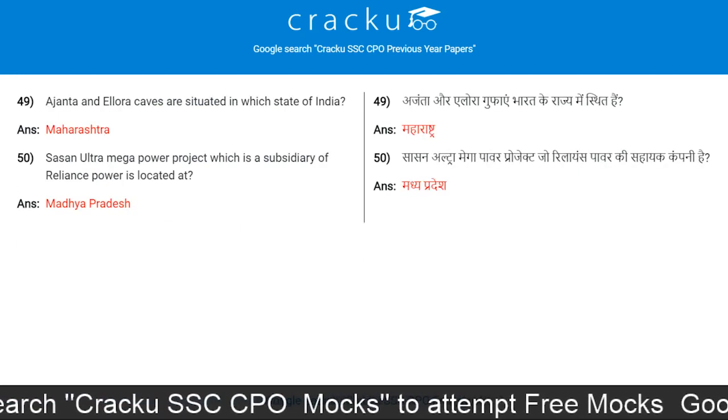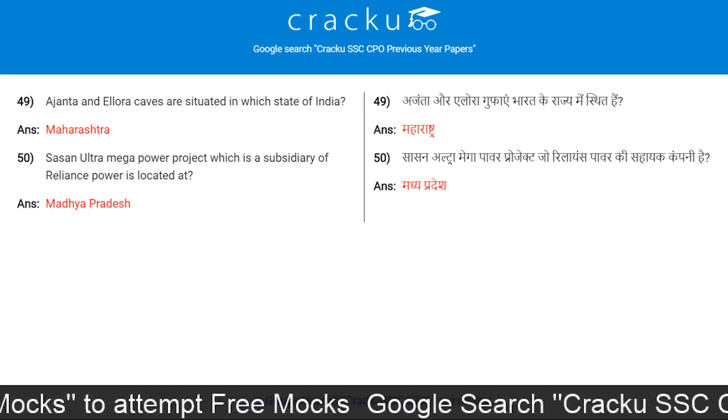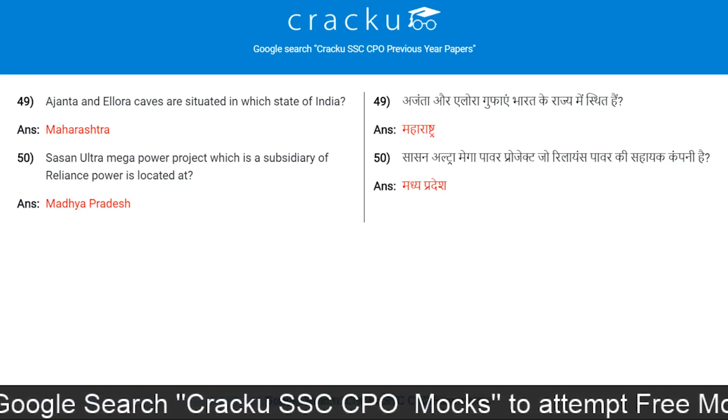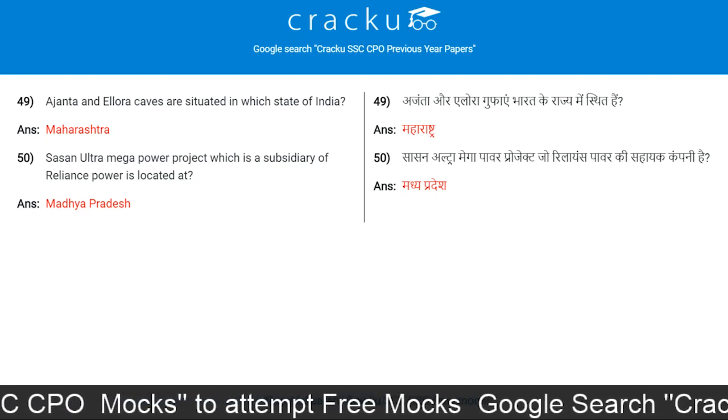Ajanta and Ellora caves are situated in which state of India? Maharashtra. Sasan Ultra Mega Power Project, which is a subsidiary of Reliance Power, is located in Madhya Pradesh.